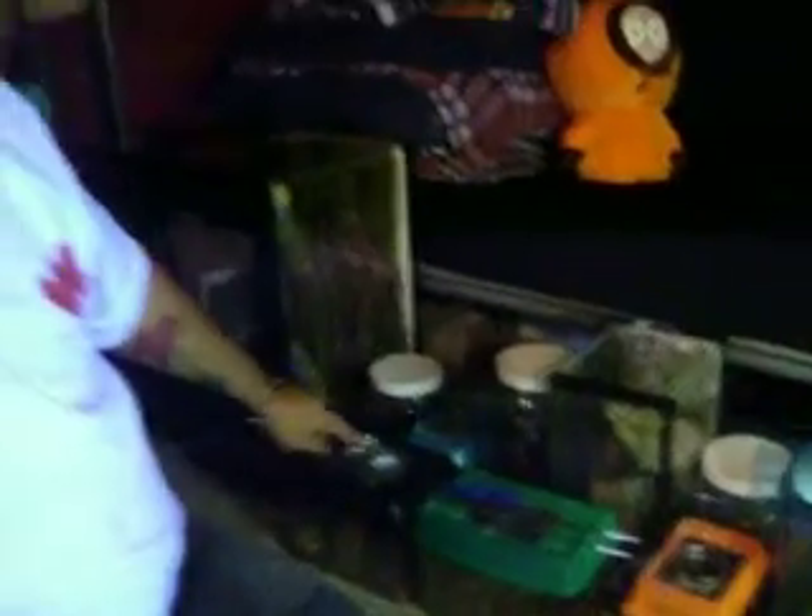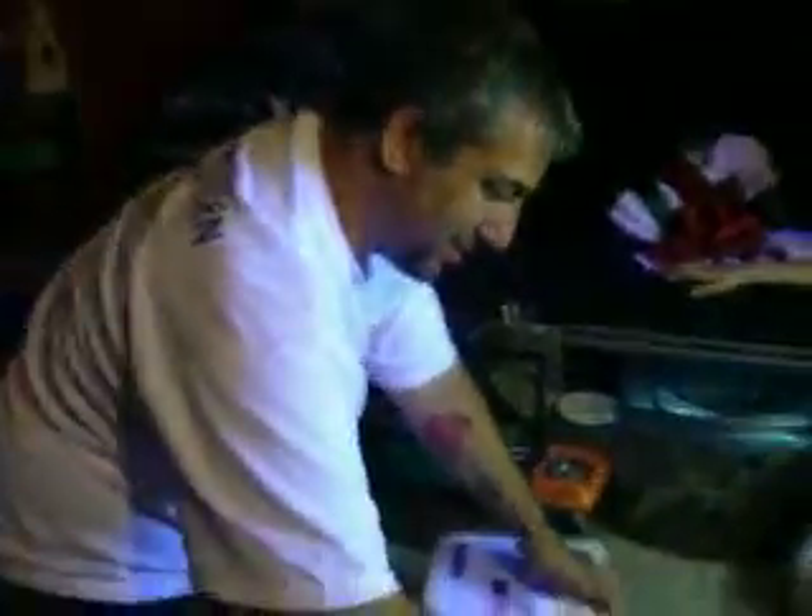As you can see, my son set up all the cages for the new tarantulas. He's got the name tags, the label tags, and all the cages set up and ready to go for the new spiders. So let's see how this goes — hopefully everything will go nice and smooth.